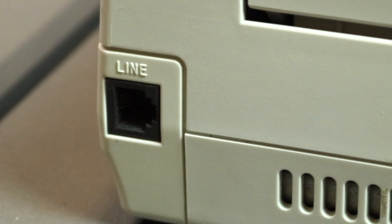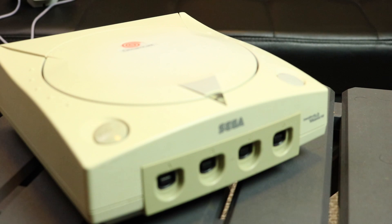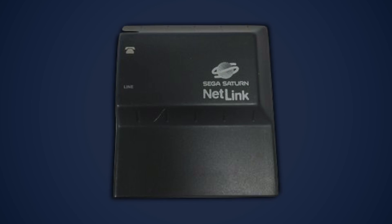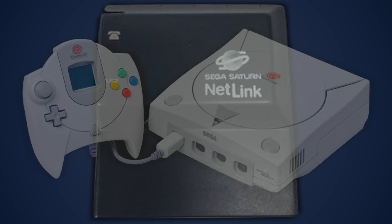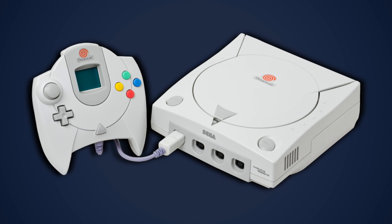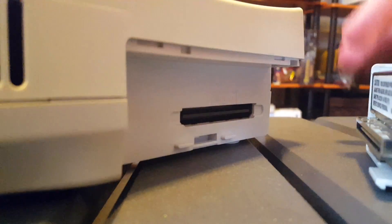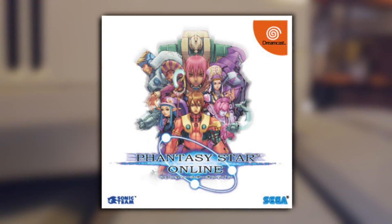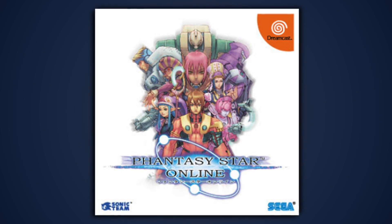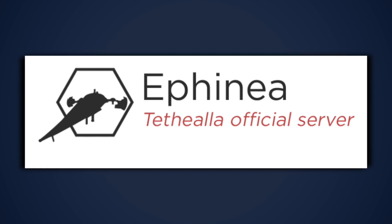The final bit of Dreamcast hardware we need to talk about is the built-in modem. I know it sounds primitive by today's standards, but this thing came out in 1999! Sega had experimented with online gaming previously, most notably with the Netlink titles for the Sega Saturn, but the Dreamcast was their attempt to go all-in on online gaming. As such, it became the first console to ever have native online capabilities. These features are perhaps most famously and effectively used with Phantasy Star Online. Of course, the official servers for that game are long gone, but you can still get onto some fan servers nowadays.